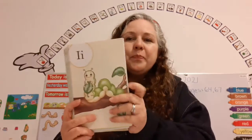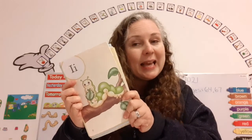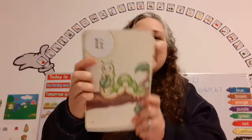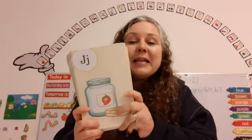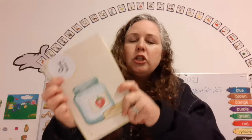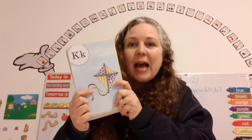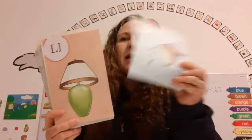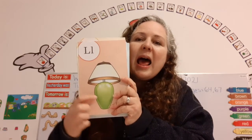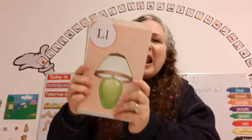Good job! The name of this letter is I. It makes the sound I, as in inchworm. I says I. The name of this letter is J. It makes the sound J, as in jar. J says J. The name of this letter is K. It makes the sound K, as in kite. K says K. The name of this letter is L. It makes the sound L, as in lamp. L says L.